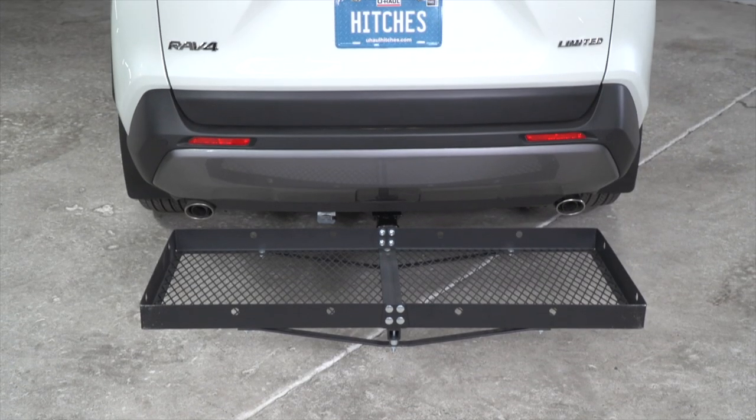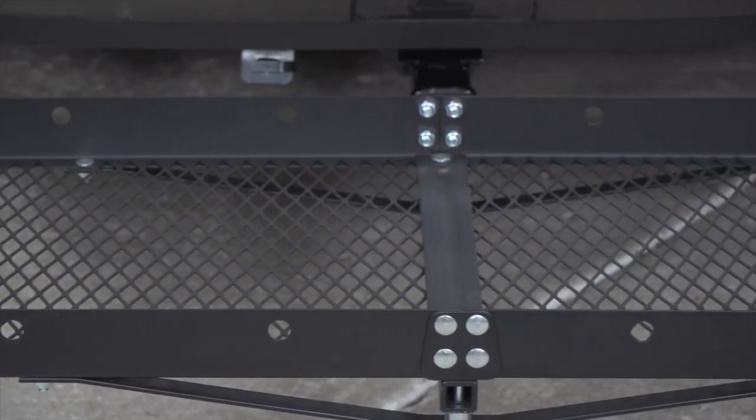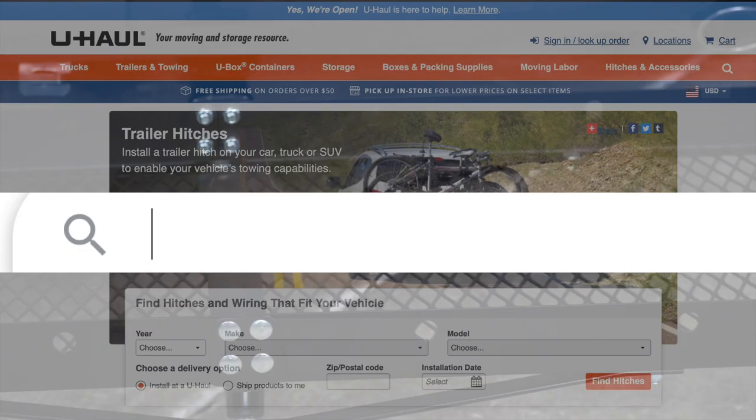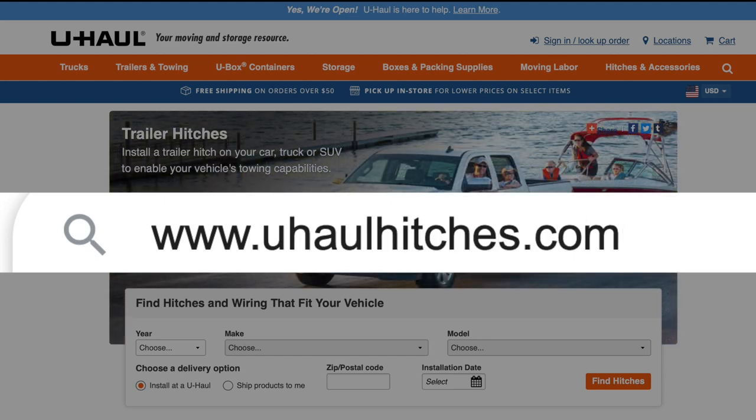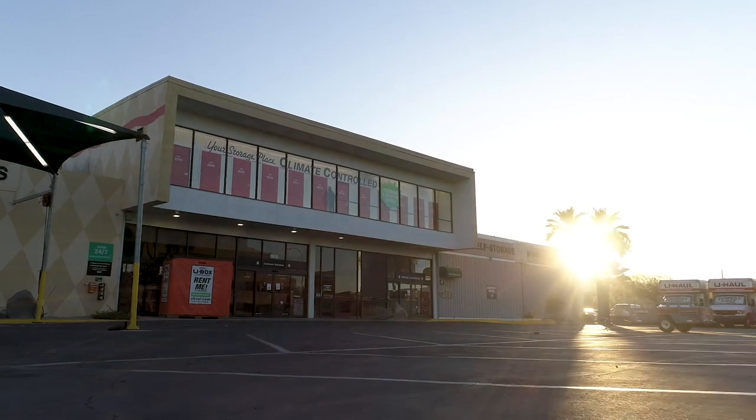Another option to transport your equipment such as camping gear and other large items is our exclusive U-Haul cargo carrier. A cargo carrier is a simple and effective solution to expand your capacity by freeing up space in your vehicle while securely transporting your gear. For more information, feel free to visit U-HaulHitches.com or you can purchase these and other hitch accessories at any of our U-Haul store locations.